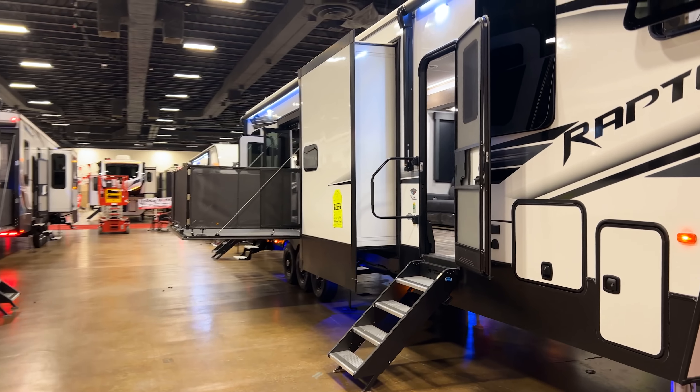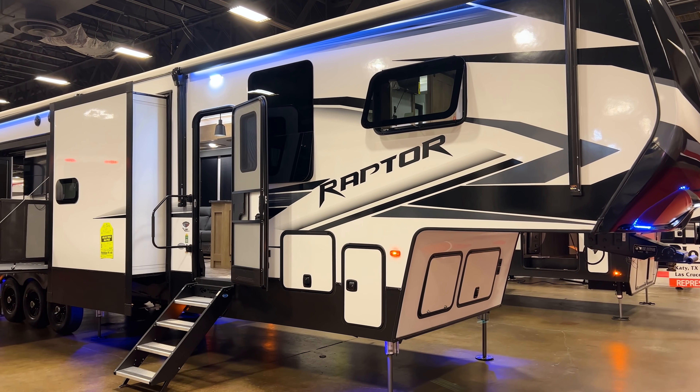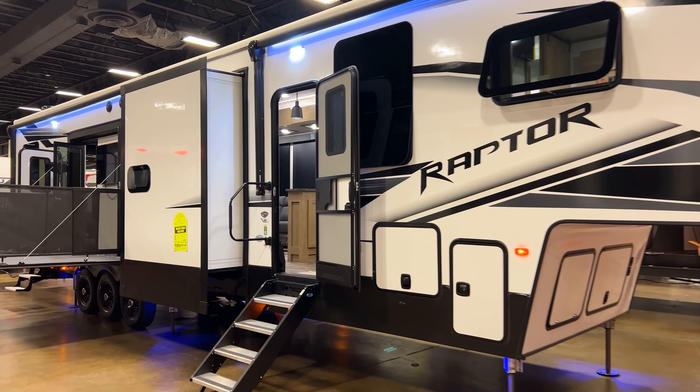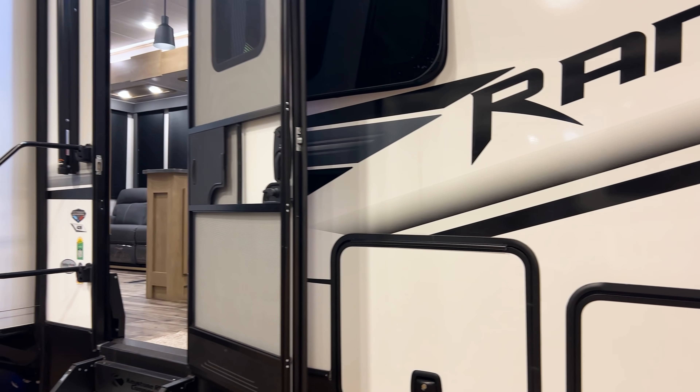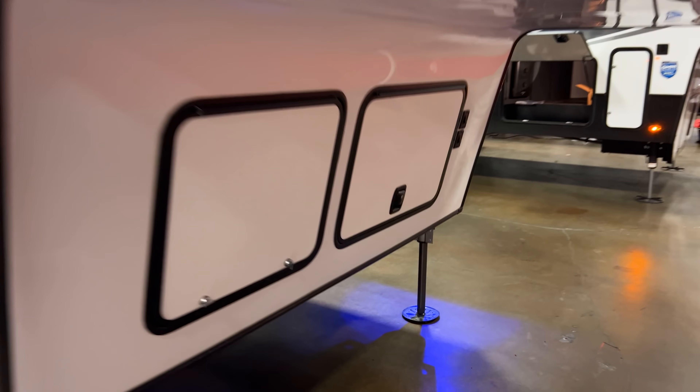You have the side patio and the rear patio, this thing is humongous — 45 and a half feet long — so we're going to take a look at everything it has to offer. Welcome back to another video. If this is your first time tuning in, I'm super excited that you're here, just sit back, relax and enjoy. If you get something out of this video, consider hitting the like button down below and definitely the subscribe button to become part of this growing community of RVers around the world.